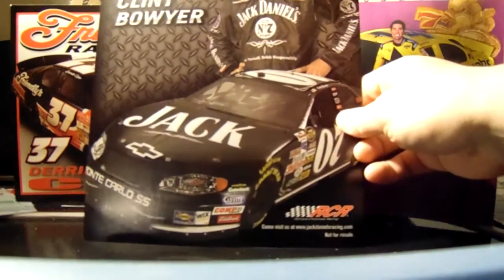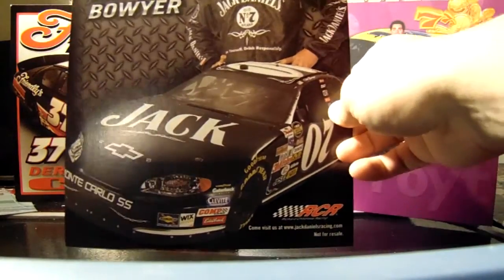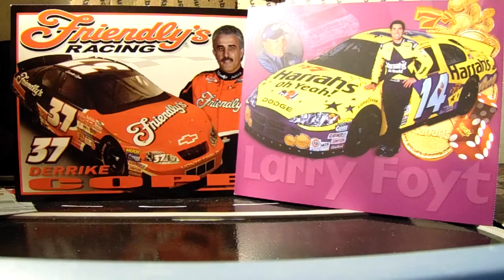Clint Bowyer's 2005 — no, 2006 — but they changed the headlights in 06, so that's why I'm confused. Checking the back — yeah, it's 06, there's a 06 Cup schedule on the back.